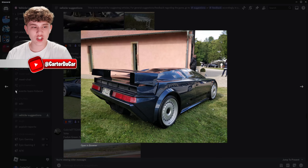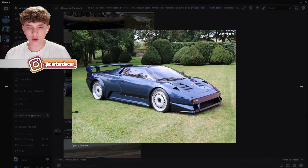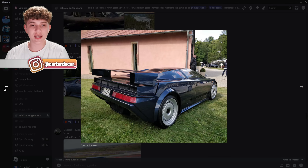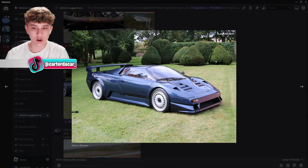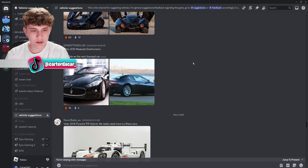This is the Bugatti EB110 prototype car — I've actually never seen this before. Wow, this looks so cool, even cooler than the real Bugatti EB110. I don't know how they would add this, but it could be a sick event car or maybe a barn find. That's a really cool one.